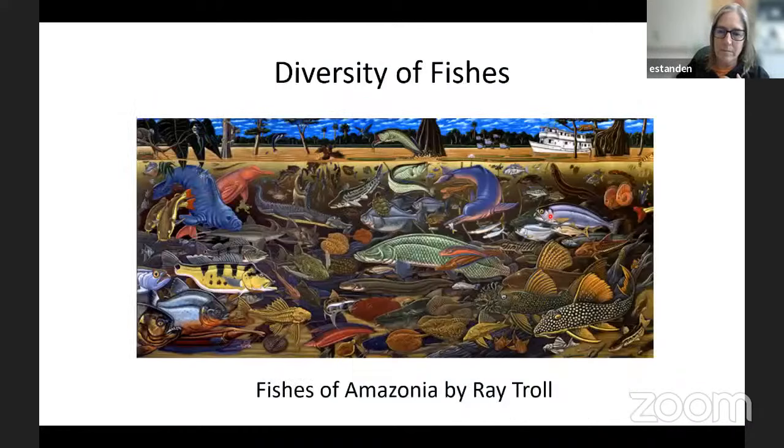Here is a fantastical image by Ray Troll of the Amazonian fishes. We live in a privileged time because we have amazing things like BBC who take images of animals underwater so that we can watch them in the comfort of our living rooms. The diversity we see is incredible — any shape, size, and color exists in the fish world.